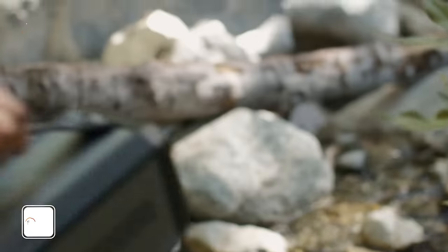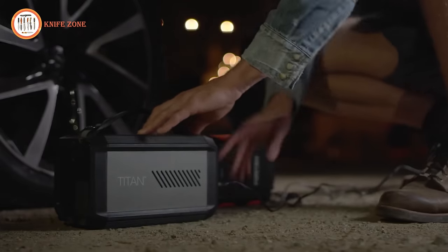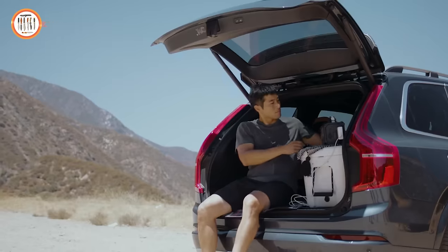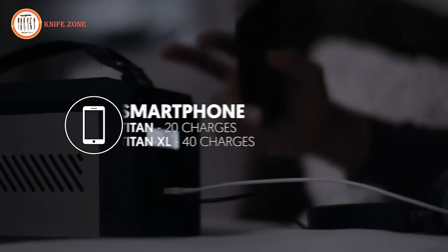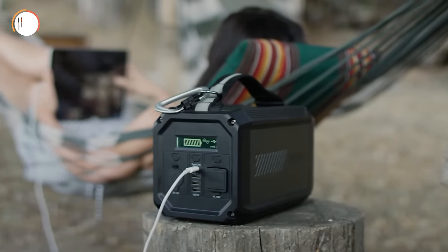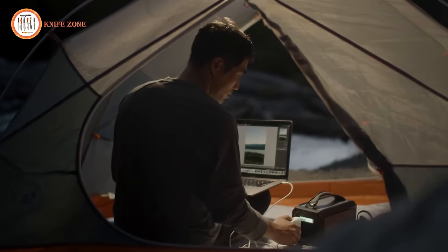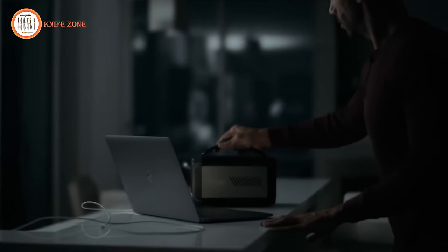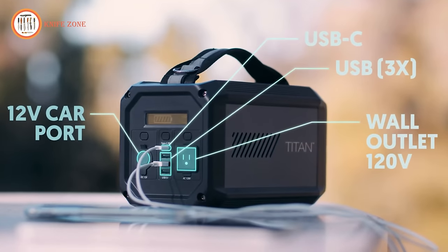Introducing the Raptic Titan and Titan XL, portable rechargeable batteries for powering your adventures and keeping you safe in emergencies. The Titan and Titan XL are silent and eco-friendly power solutions for use in any situation where you might need power. The more compact Titan features 224 watt hours of power, while the Titan XL has double the capacity with a 500 watt hour battery. Both models are easily capable of powering your mobile devices, CPAPs, computers, and small appliances. The Titan and Titan XL both feature a 12-volt port, a USB-C port, three USB ports, and an AC outlet for powering your devices.